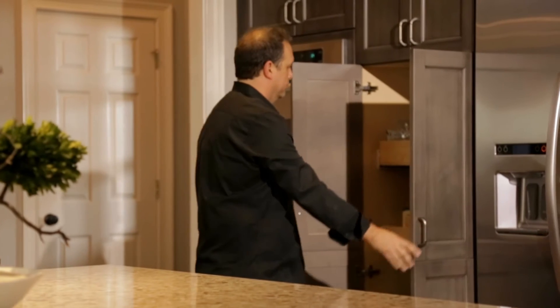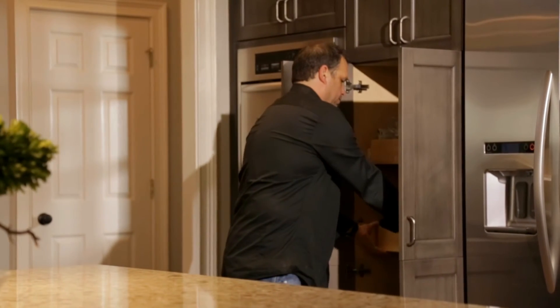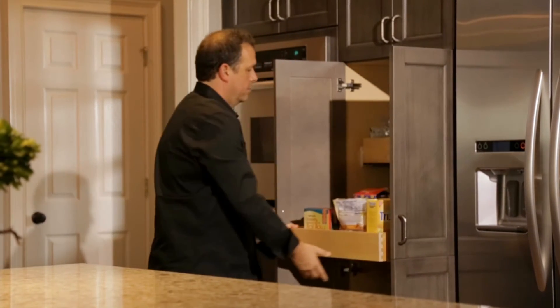I've got two pantries over there that you wouldn't even know I had one — it's hidden very well. My wife has a desk area that's covered very nicely; the doors slide back like pocket doors. It's a clean look.